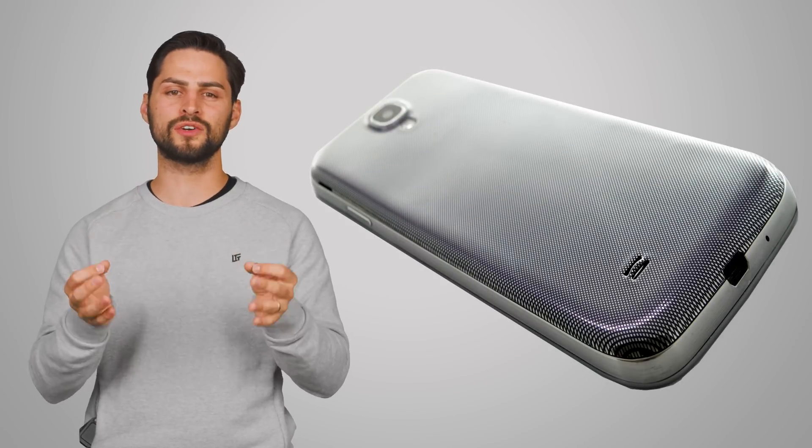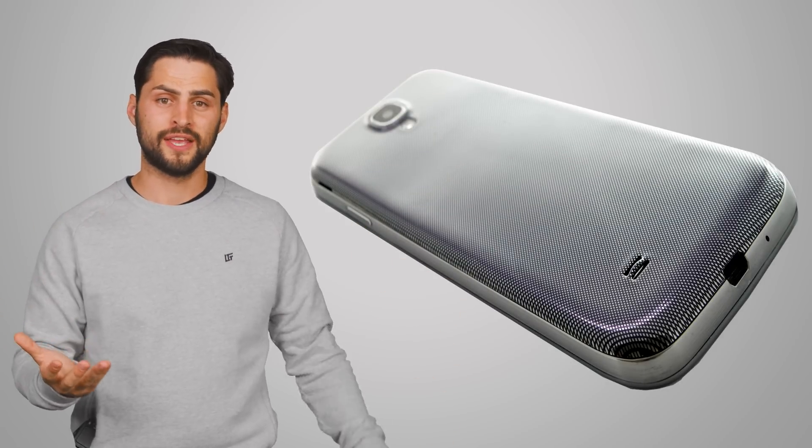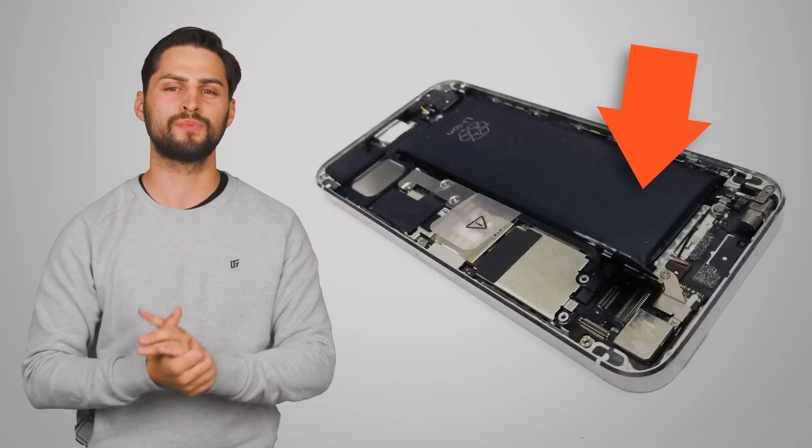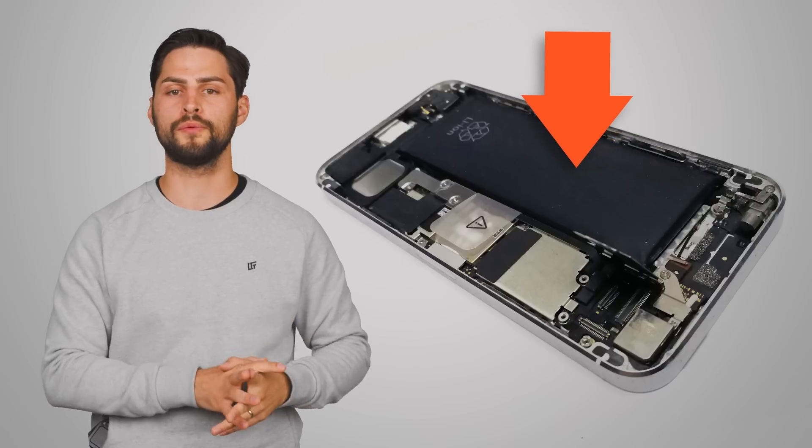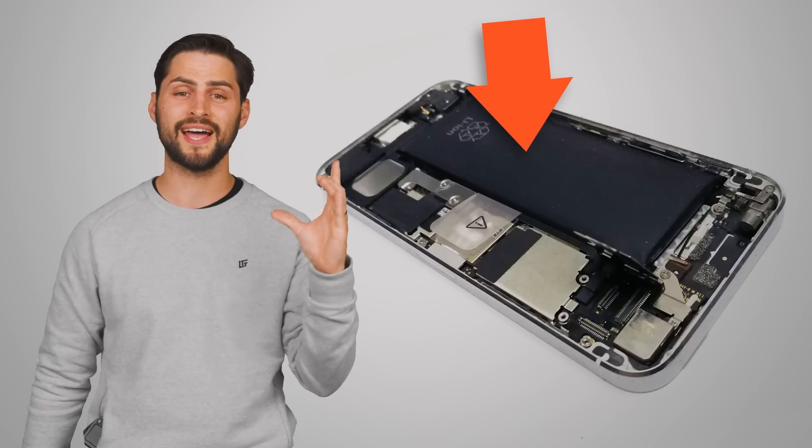And if you have a do-it-all device, you also need a lot more battery life than you did in the days where the most power-draining activity you could do is have a long phone conversation. This necessitates a larger physical battery, which limits how the phone can be shaped. If you take a look inside just about any modern smartphone, you'll see a standardized rectangular lithium-ion or lithium-polymer battery that takes up a significant amount of space inside.